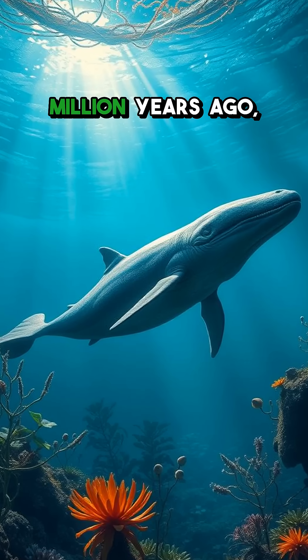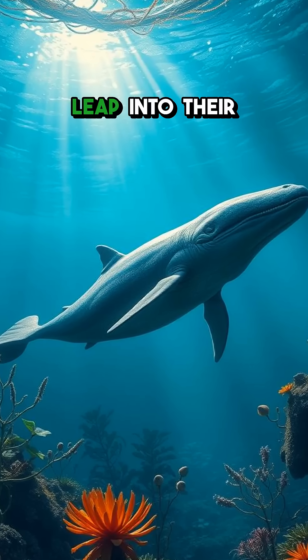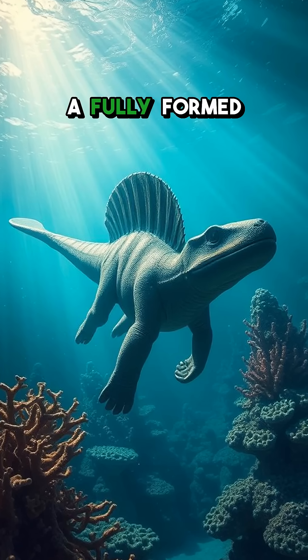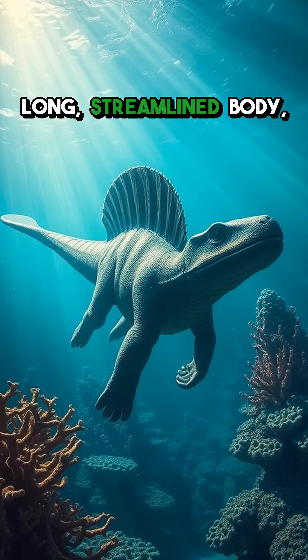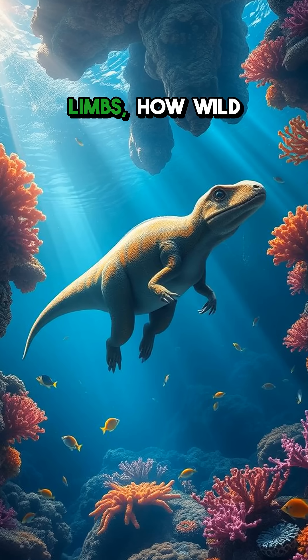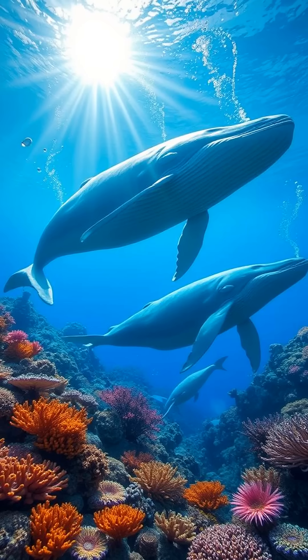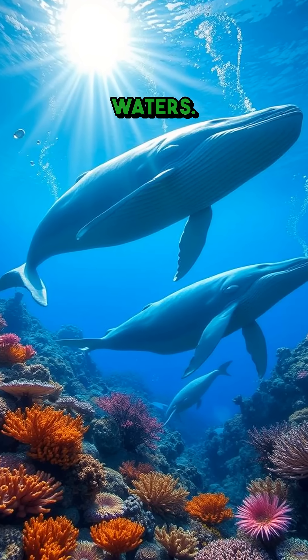Then, around 35 million years ago, whales took a leap into their true aquatic world with the emergence of the Basilosaurus — a fully formed whale with a long, streamlined body and tiny hind limbs. Over time, evolution refined them into larger creatures, allowing them to thrive in open waters.